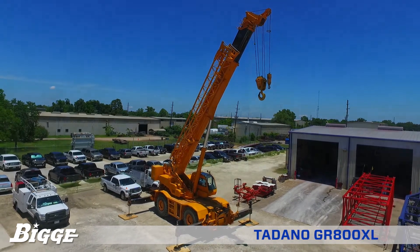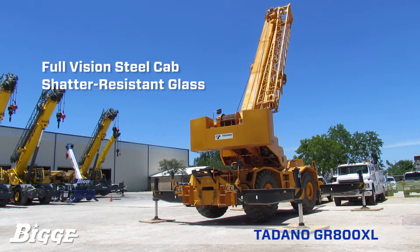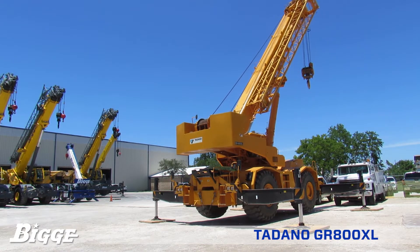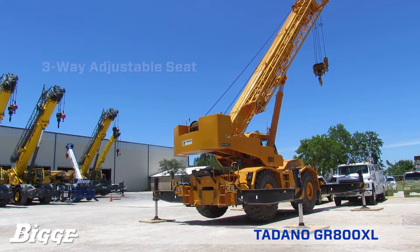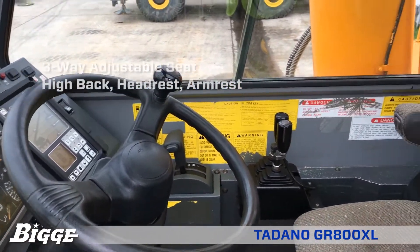The full-vision steel cab is equipped with sliding door access and safety glass windows opening on its side. The windshield glass window and roof glass window are shadow resistant. The interior of the cab is equipped with a three-way adjustable operator's seat with high back, headrest, and armrest.